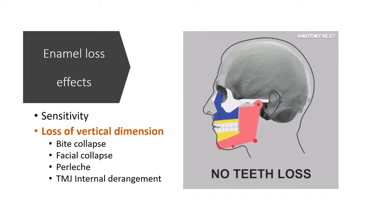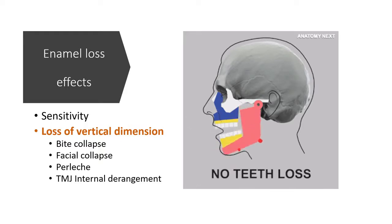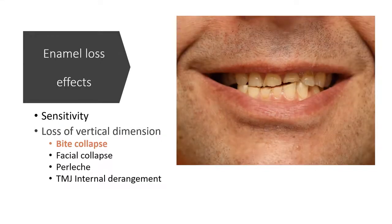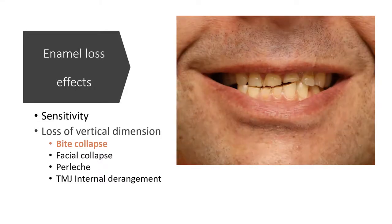Teeth are like a door stopper for the jaws. Their length affects the lower facial height. Decreasing tooth length eventually decreases the lower facial height, affecting the bite, face, and TMJ. Enamel loss and reduced tooth height allows the front teeth to grate and chip, ending up with bite loss.